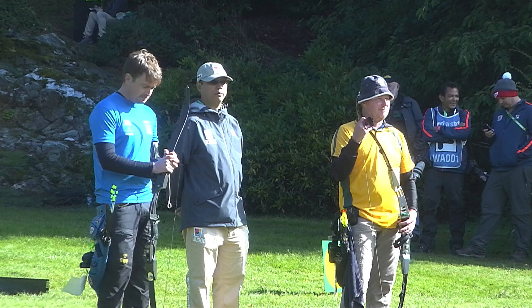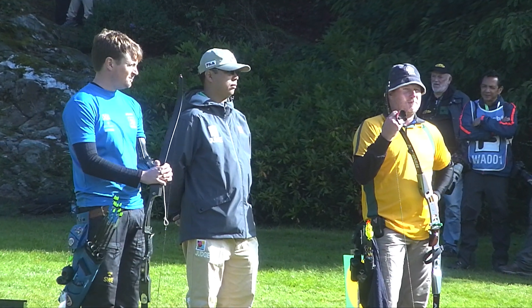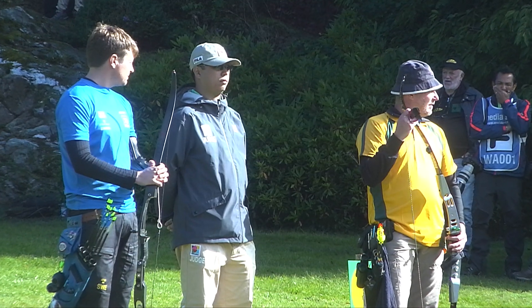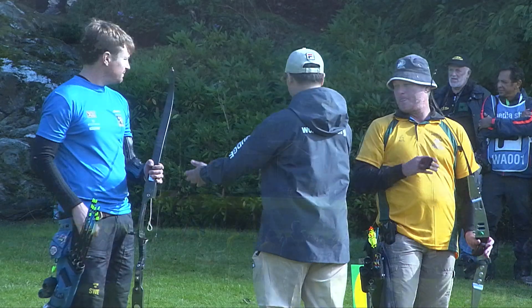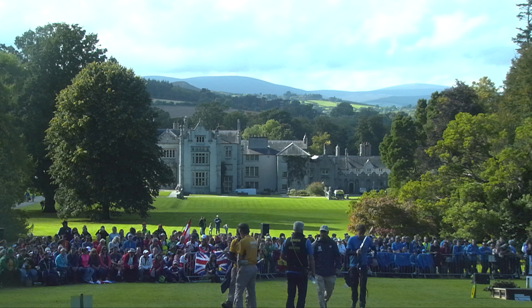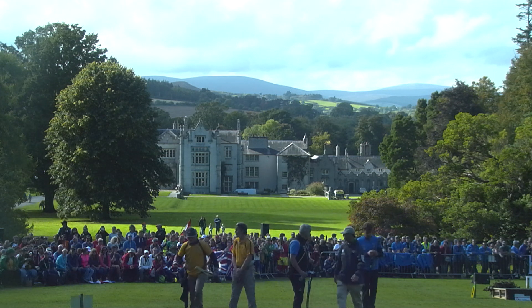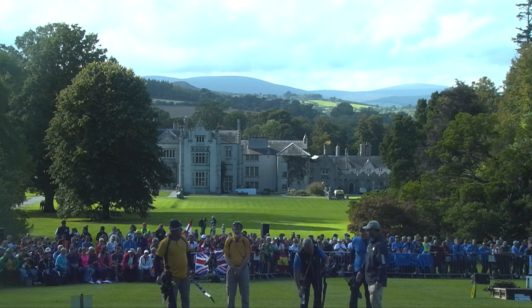Otterson being the number eight seed, so this could be a good match. Experience by the sound of it goes to Otterson, but there's no such thing as a sure thing, particularly in these four targets. I think we're going to see some great shooting from these guys — and it couldn't be a better setting for it.